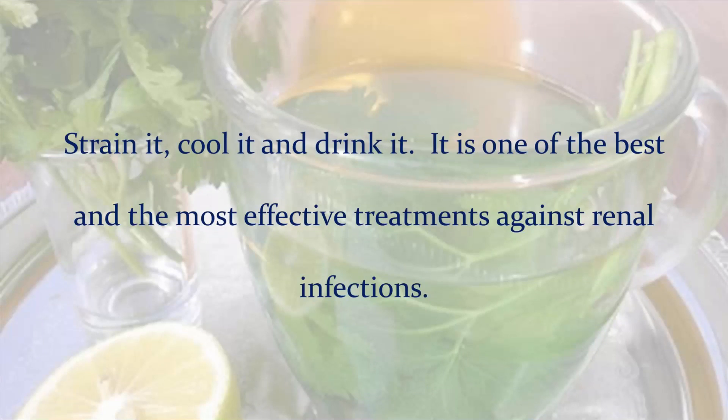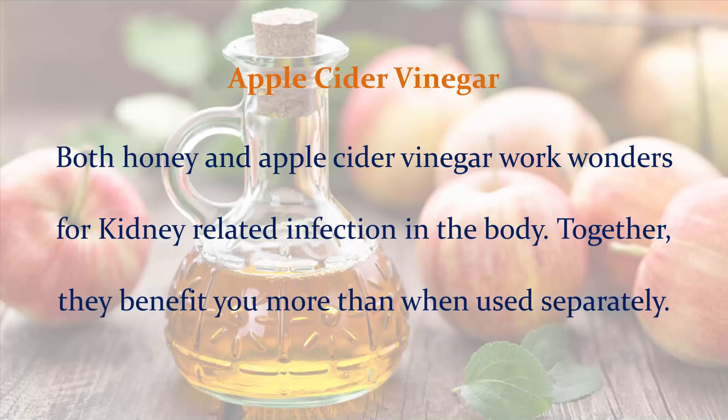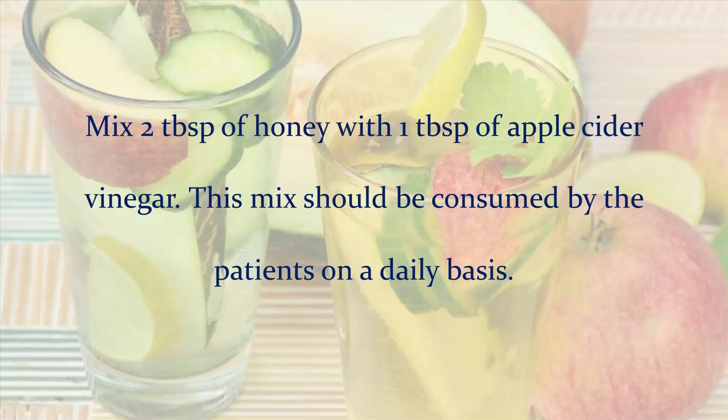It is one of the best and most effective treatments against renal infections. Apple cider vinegar: Both honey and apple cider vinegar work wonders for kidney-related infections in the body. Together, they benefit you more than when used separately. Mix 2 tablespoons of honey with 1 tablespoon of apple cider vinegar. This mix should be consumed by patients on a daily basis.